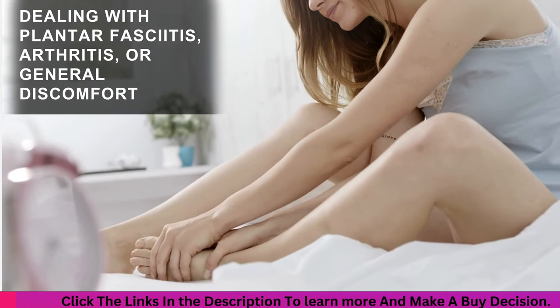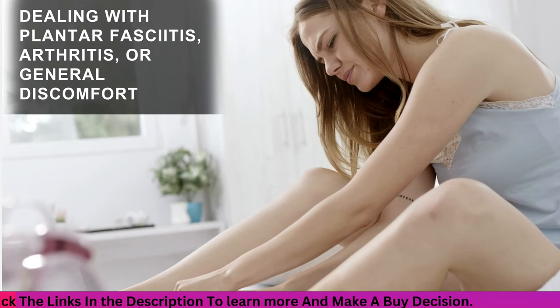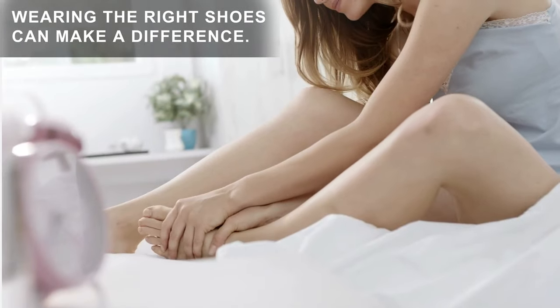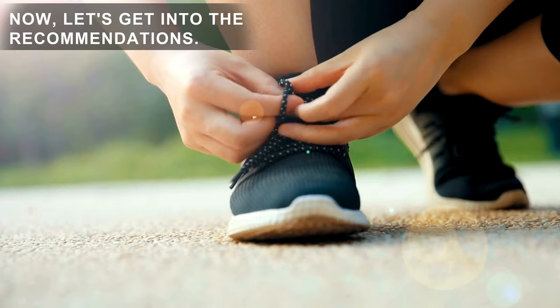Before jumping into the recommendations, let's discuss why addressing foot pain is crucial. Whether you're dealing with plantar fasciitis, arthritis, or general discomfort, wearing the right shoes can make a difference. Now, let's get into the recommendations.